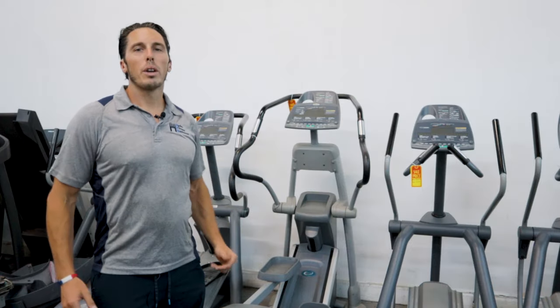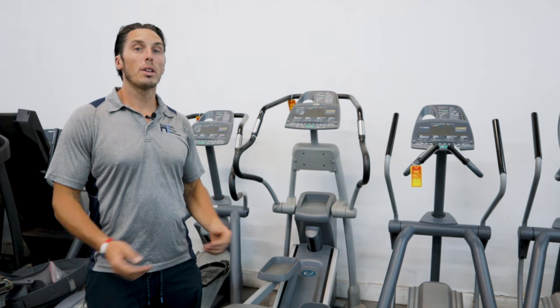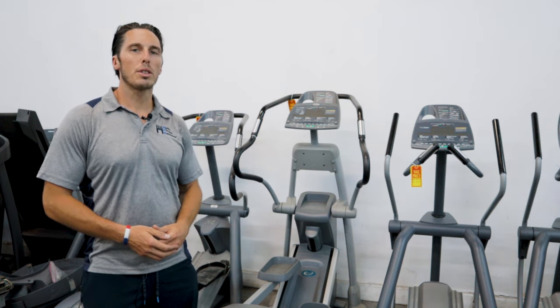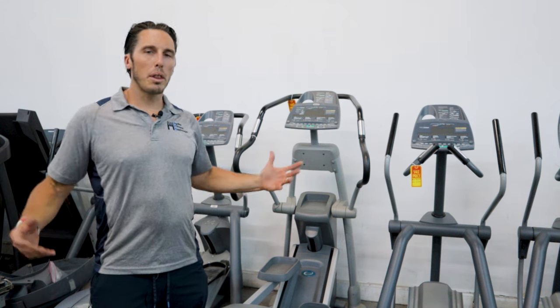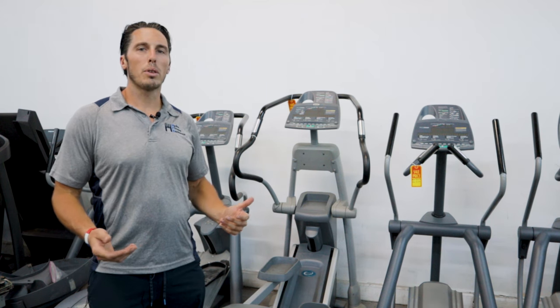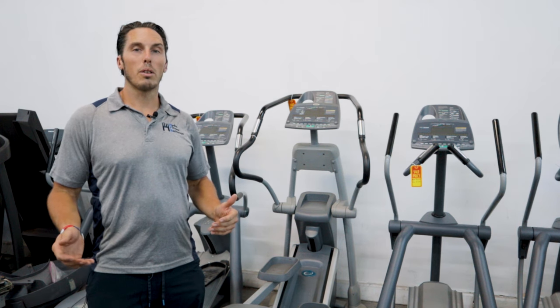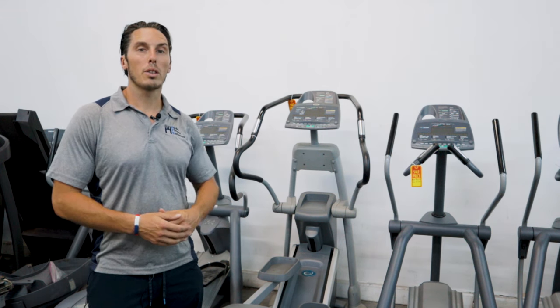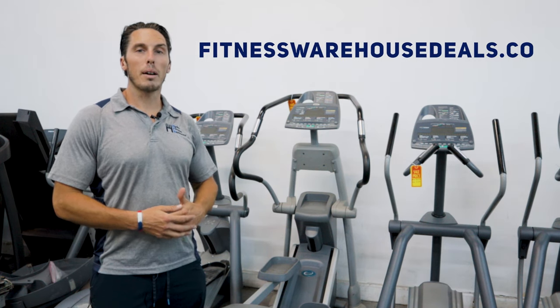Well, that's it for today. We covered a handful of things and I hope it really helps you. If you consider all those things coming into your purchase — not focusing so much on the tech and spec of the machines, but the things around it — you're going to be set up for success in the home. If you're looking for a good deal on a new or used piece, visit fitnesswarehousedeals.com.